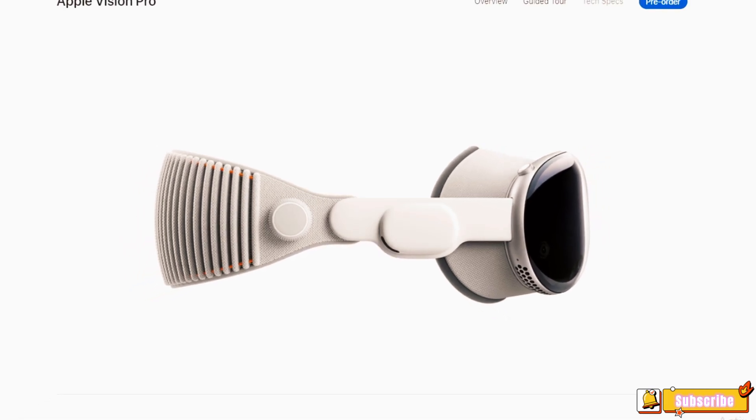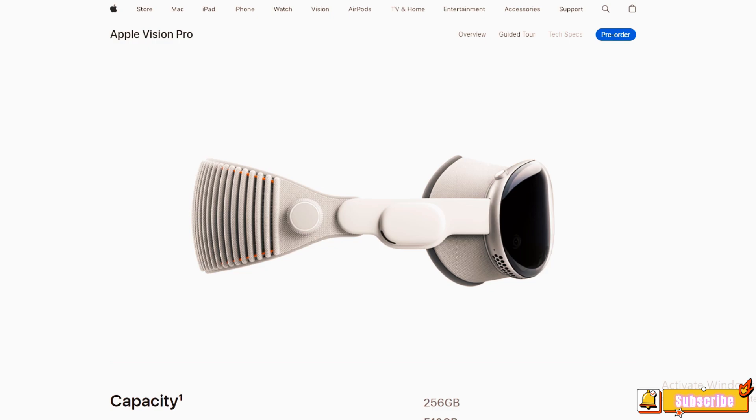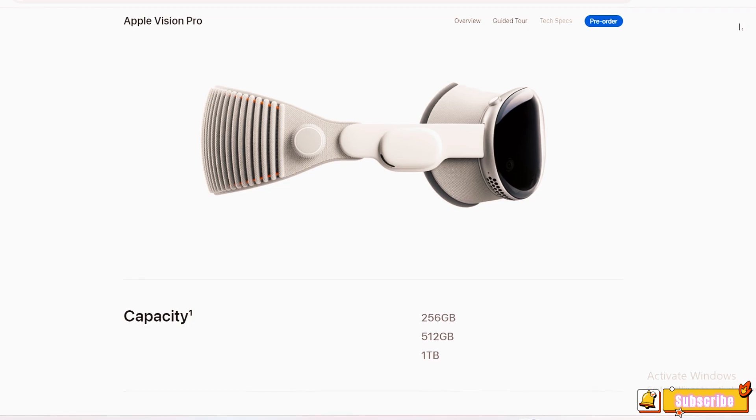Apple Vision Pro — a technical deep dive. Apple continues to push the boundaries of technology with the introduction of the Apple Vision Pro. This device is a testament to Apple's commitment to innovation, offering a range of features that set it apart in the market.